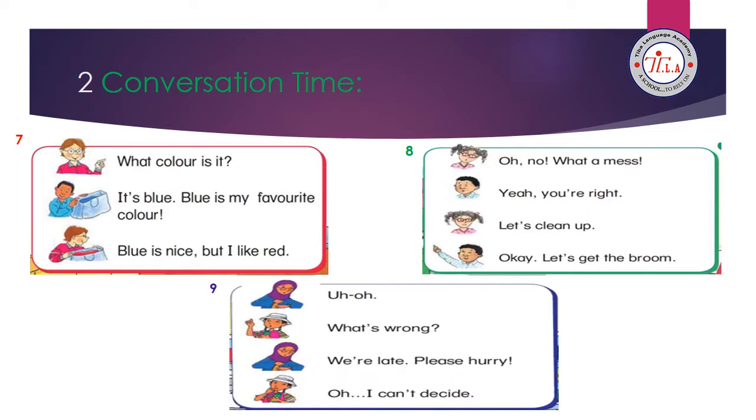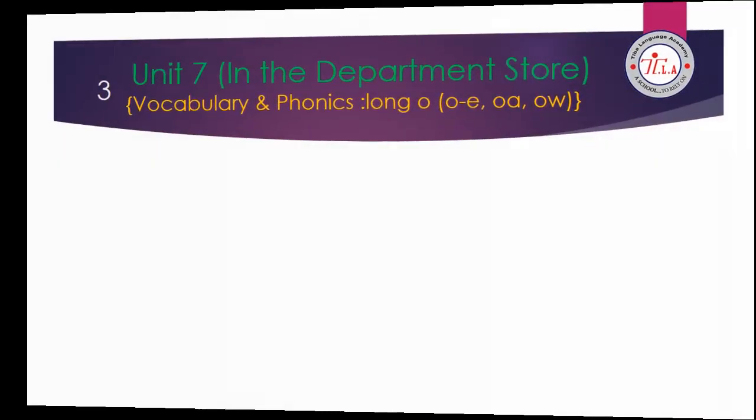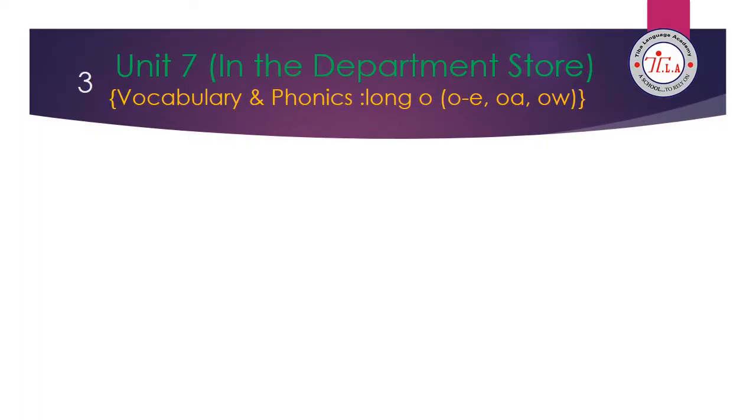Conversation of unit 9: Uh-oh. What's wrong? We're late. Please hurry. Oh, I can't decide. Now we are going to revise the vocabulary and phonics of unit 7.